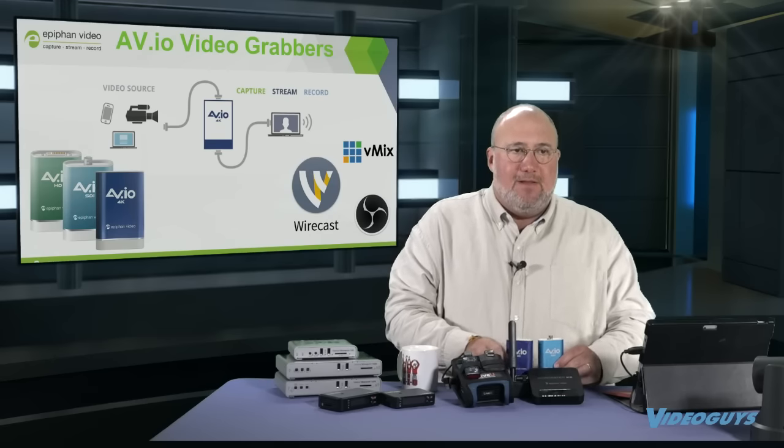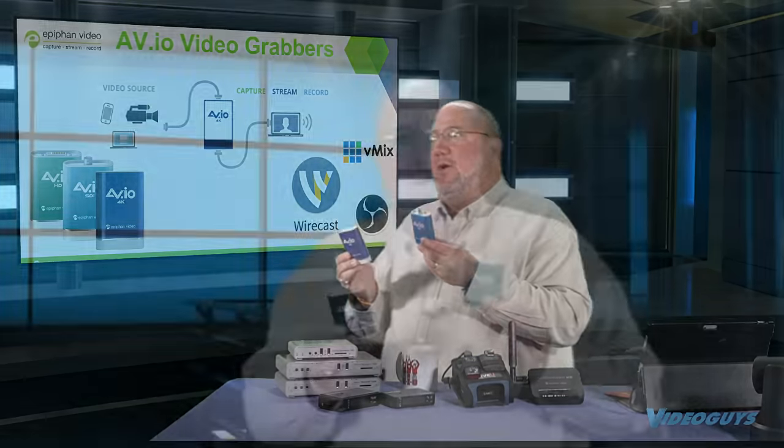The other thing I want to talk about is Epiphan AVIO frame grabbers. These are little USB 3 devices, powered by USB 3, that allow you to take video from your camera or something else and bring it into your computer. These aren't strictly encoders — you would need a software encoder on your computer, something like Wirecast, OBS, or V-Mix. But they allow you to go straight through USB 3.